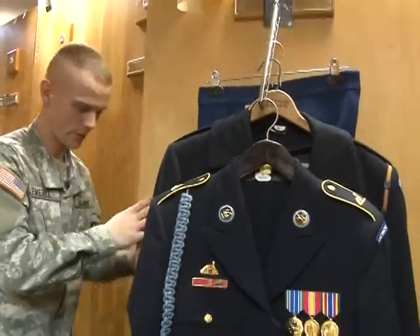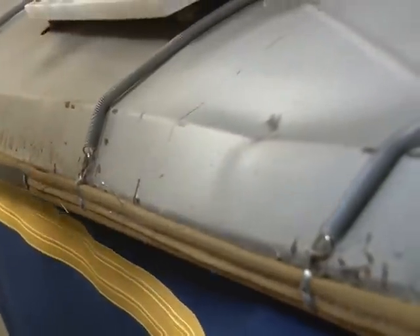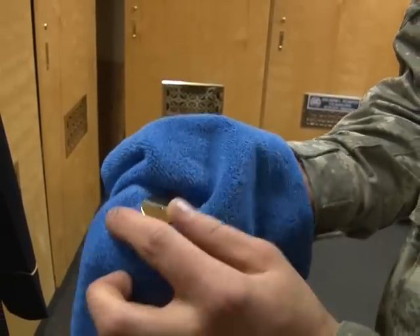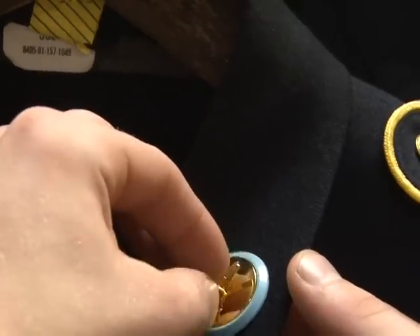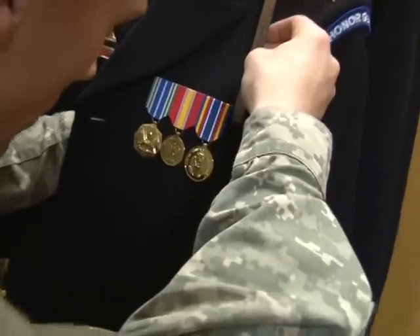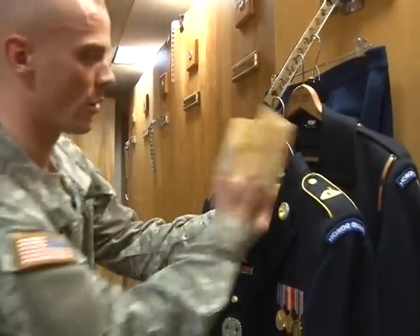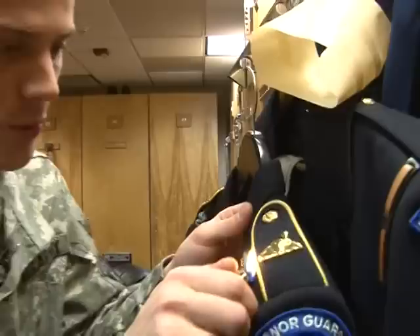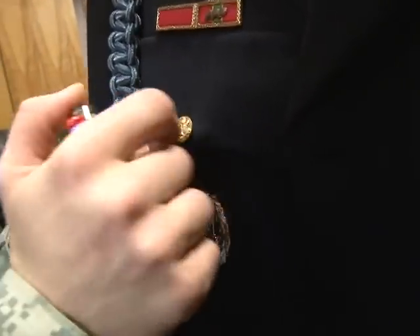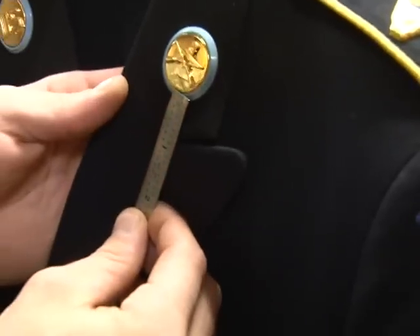But the most time-consuming task of all is getting a uniform ready for the day. It can take up to four hours, and if you are not attentive to detail, you won't last long. There can be no fingerprints, smudges, or stray strands of thread, and metal pieces have to be measured multiple times per day. After measuring, we go over the whole uniform with tape and also with a lighter to remove any stray strings. Everything has to be precise and perfect.